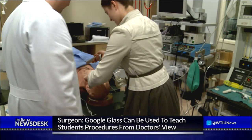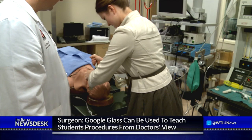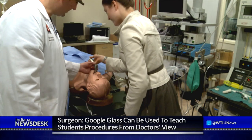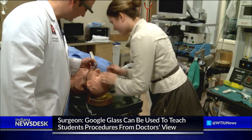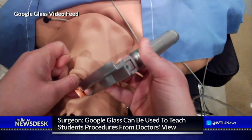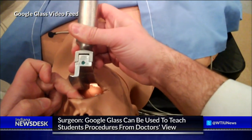The first time around, the reporter didn't do very well — inadvertently breaking the mannequin's teeth during the attempt. Zotek then showed how to insert the tube again, this time recording a video with Google Glass to demonstrate, from his point of view, how to insert the instrument correctly.